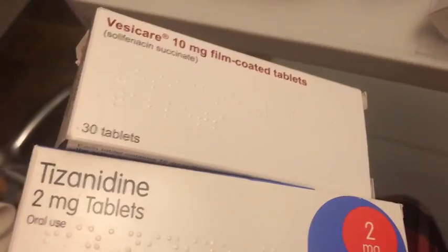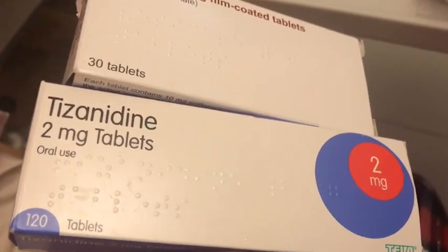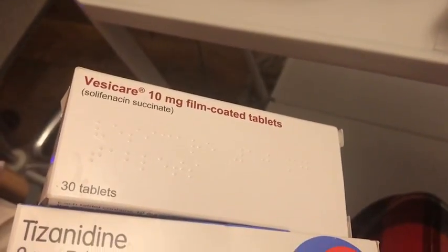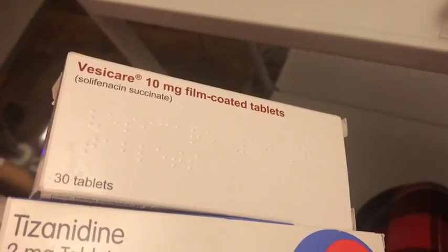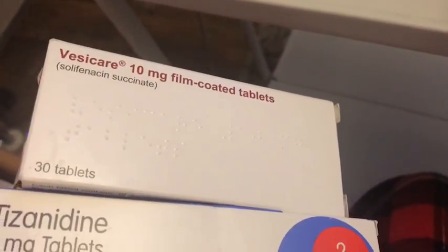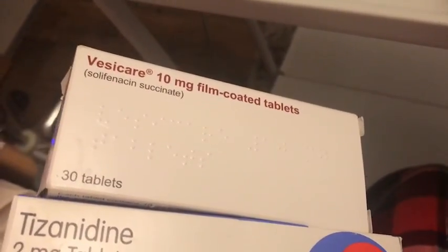Here I have my antispasmodics. Tizanidine is mainly for my muscle spasms in my legs, and I also occasionally get them in my arms, and I get quite bad twitching in my neck too which can destabilise my neck quite a lot. I also have solifenacin, which is for really bad muscle spasms. I have a suprapubic catheter in place, and having a foreign body permanently inside me does tend to upset my bladder quite a lot, so solifenacin helps to relax the muscles and makes day-to-day life a lot more manageable.